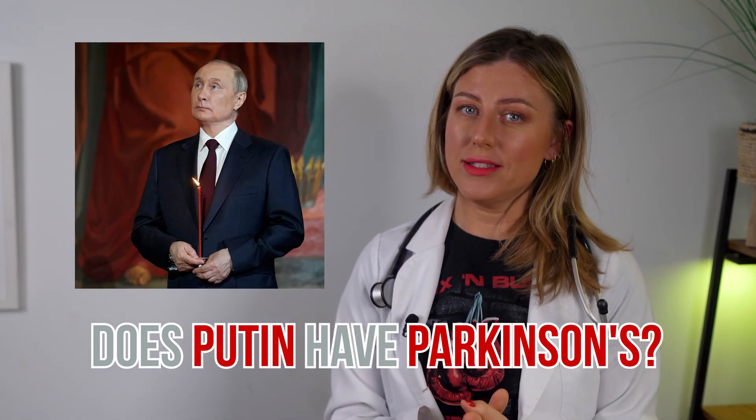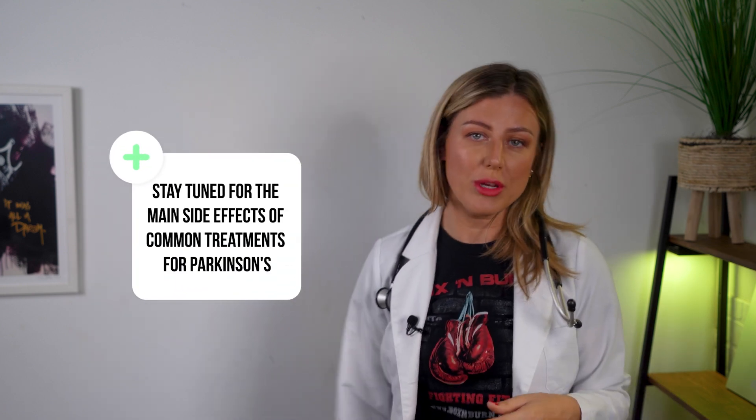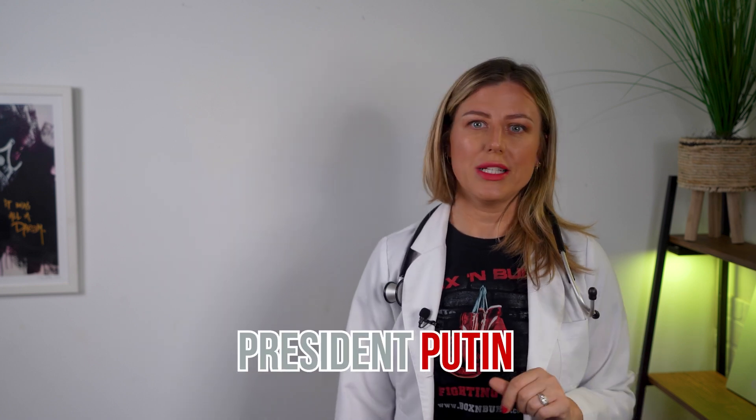Does Putin have Parkinson's? My name is Sarah Jeffries. I'm a registered nurse with experience in ER education and sleep therapy. In this video, I'm going to tell you four of the main symptoms of Parkinson's disease. Watching till the end, I'll go over the main side effects of common treatments for Parkinson's and some crazy side effects that we might have seen in President Putin.